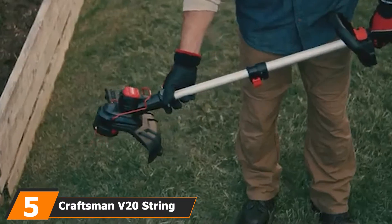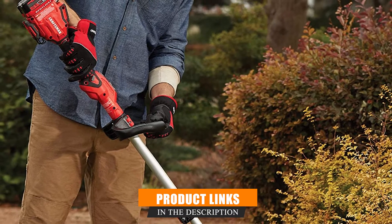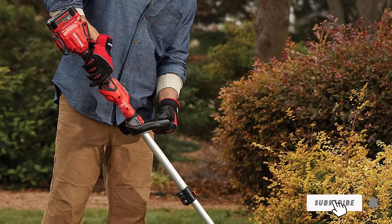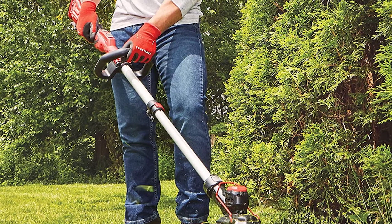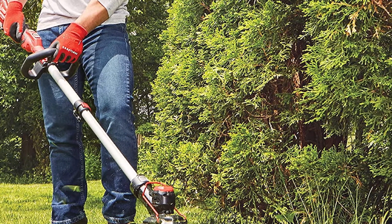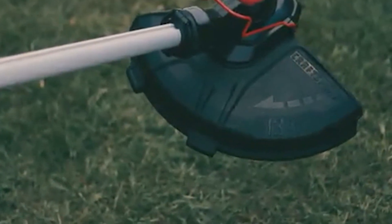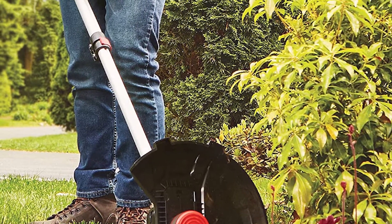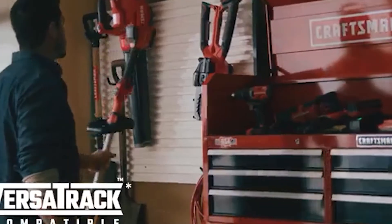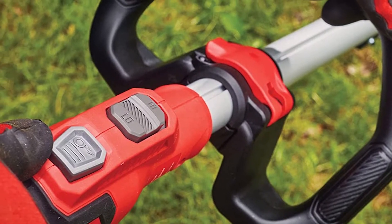The number five position is held by the Craftsman V20 String Trimmer, another example of a string trimmer that offers plenty of control. It has two different speed settings — choose a higher speed for thicker sections or a slower one for more extended use. The shaft can be adjusted to suit your height, and the head can be adjusted for trimming and edging quickly. Extending the line is also incredibly easy with the push-button feed — simply push the button at the handle without interrupting your workflow. It also features compatibility with the Versus Track Wall Organization System. The 13-inch cutting width is ideal for smaller areas requiring more delicate trimming or tight spaces.